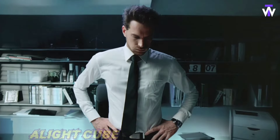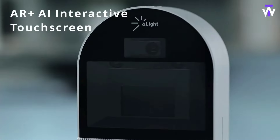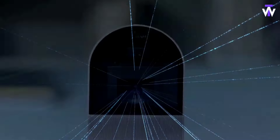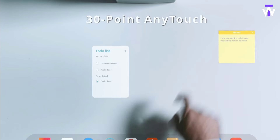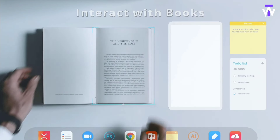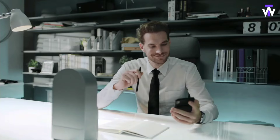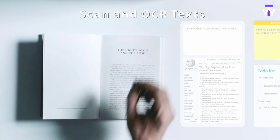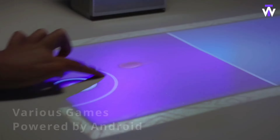The Light-Cube Projector transforms any flat surface into a 32-inch interactive screen, blending practicality with futuristic technology. Thanks to its advanced AI algorithms, the screen can detect gestures and touches with millimeter-level precision, allowing for activities like drawing, playing virtual instruments, or gaming. Its compact design makes it easily portable, fitting into most backpacks. While the price remains a mystery, developers encourage users to sign up for updates on their upcoming Indiegogo campaign.